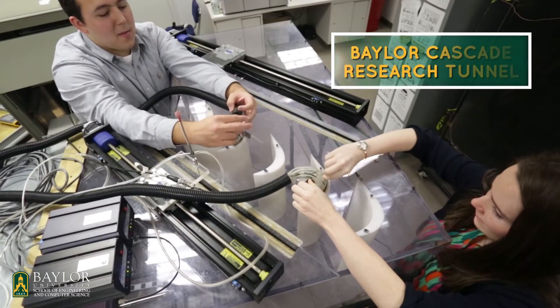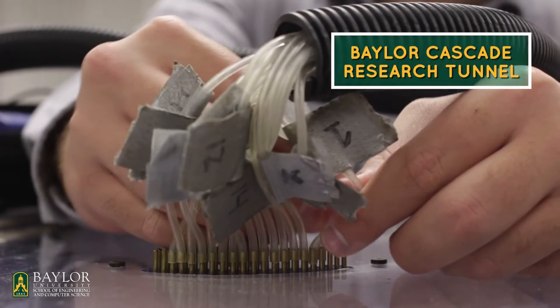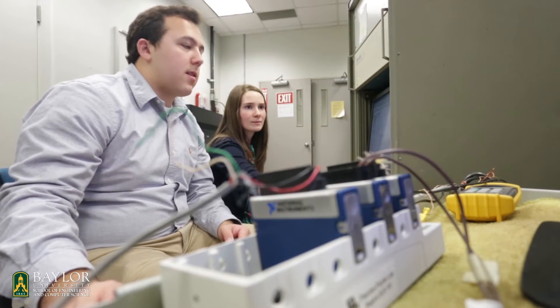In terms of equipment that we have at Baylor, there are a bunch of different wind tunnels. The BUC is basically an open circuit cascade wind tunnel designed to model high altitude flow conditions that you would normally see inside a jet engine at high altitudes. It's basically a very niche environment that has a ton of research opportunities, especially if you're interested in jet engines.